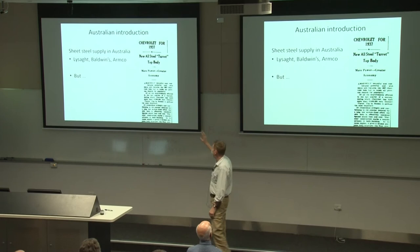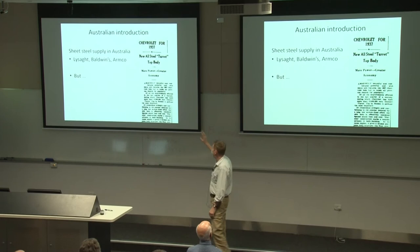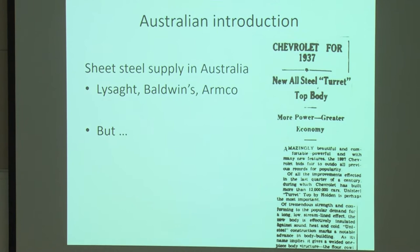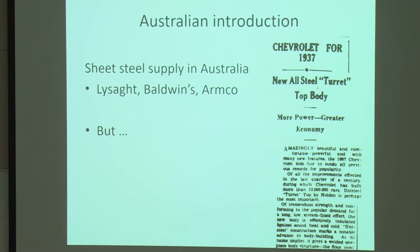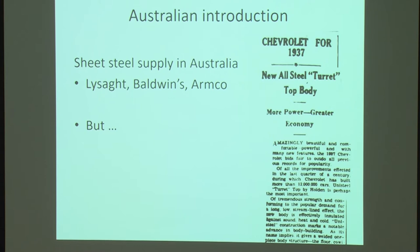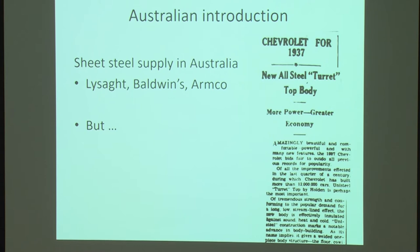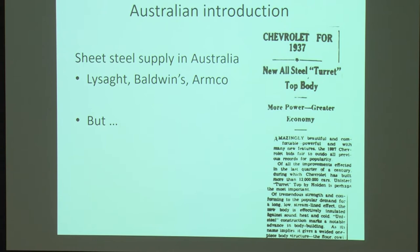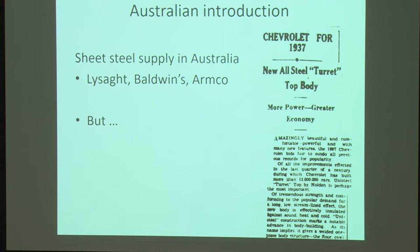For Australia, the introduction came in around 1937. There's a newspaper story about the amazing, comfortable, powerful, all-wonderful unisteel introduction of the new Chevrolet happening in 1937. These were to be across the board — Holden's and T.J. Richardson's, another manufacturer here in Adelaide, doing it at pretty much the same time. When it came to the supply of material, they went to their local suppliers. The local suppliers in Australia were Lycett and Baldwins — both British companies — and the other was Armco, which is an American firm that also had interests in Britain, producing in America and Britain. The steel requirements, as I said, were very different — suddenly they got a lot bigger.